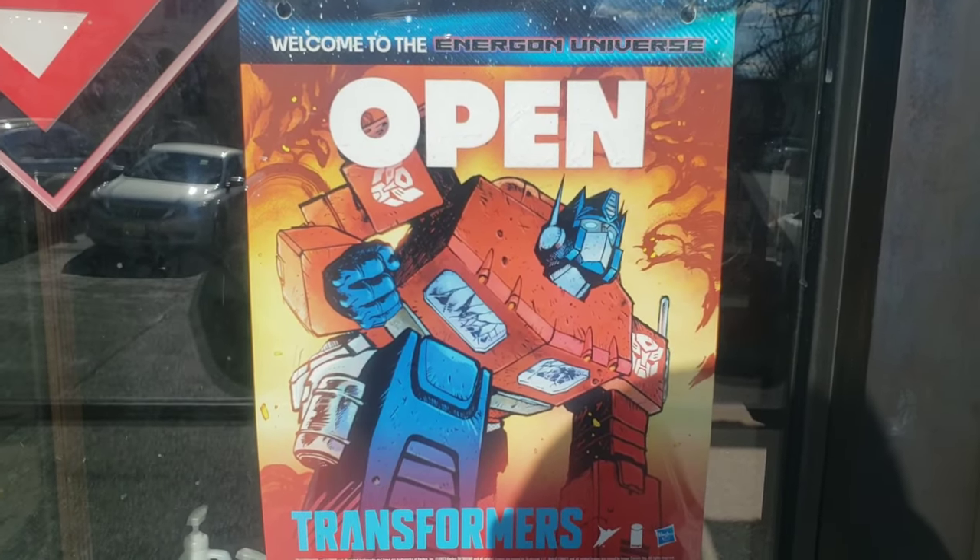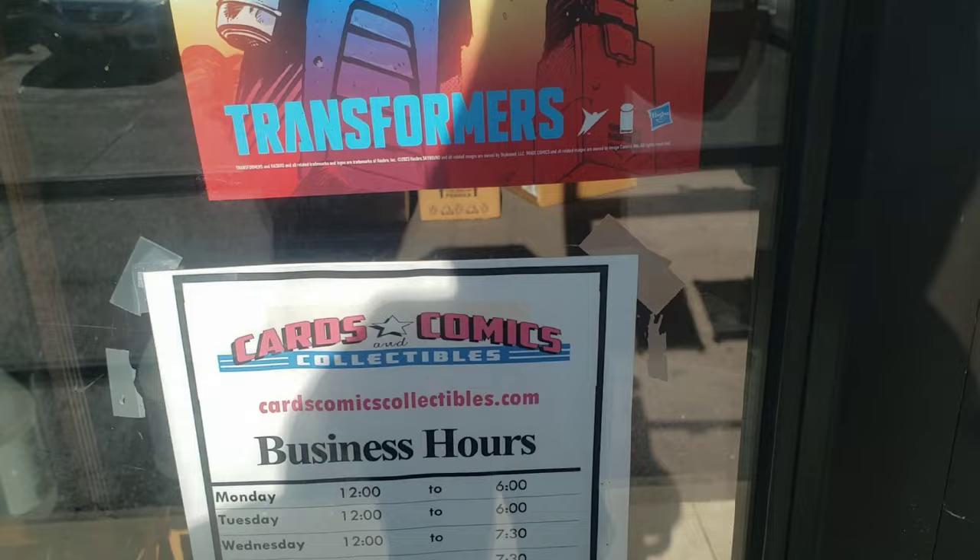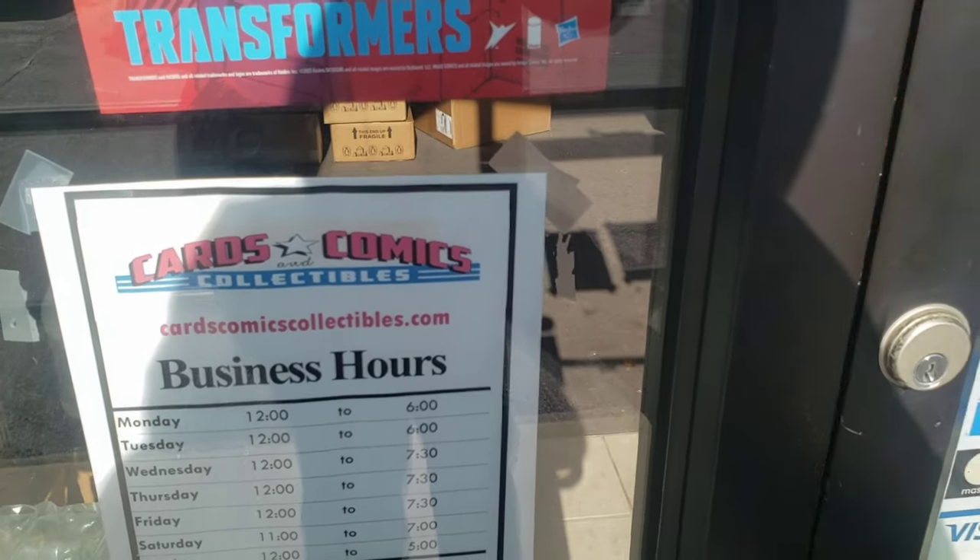Have you guys been reading the new Transformer comics by Image? It's good.